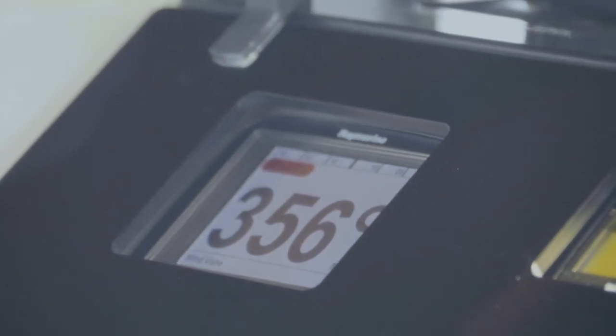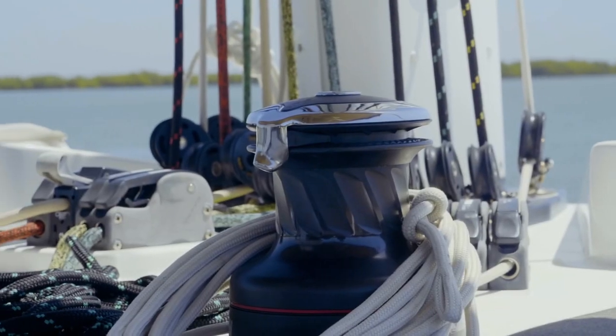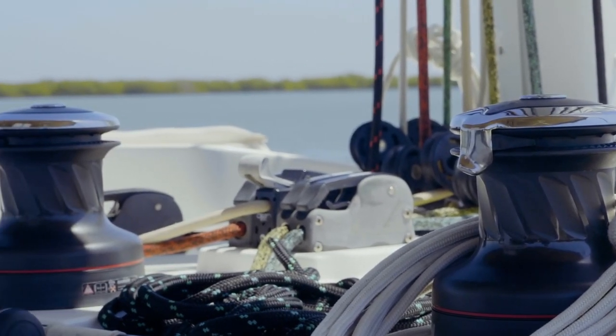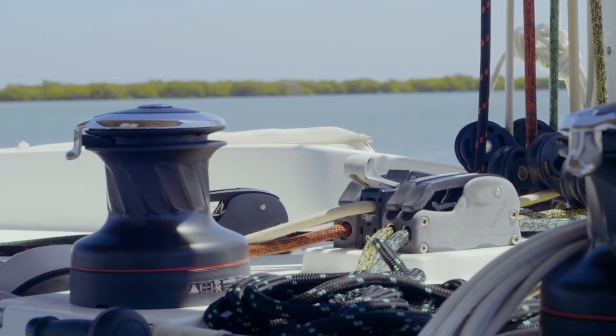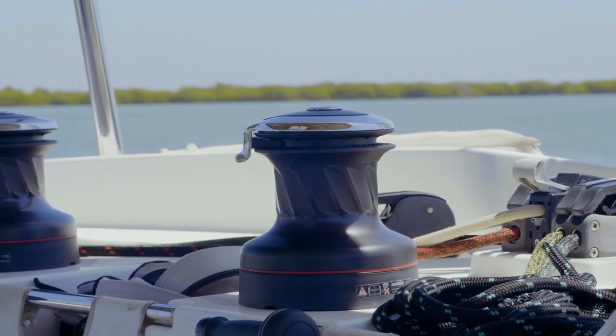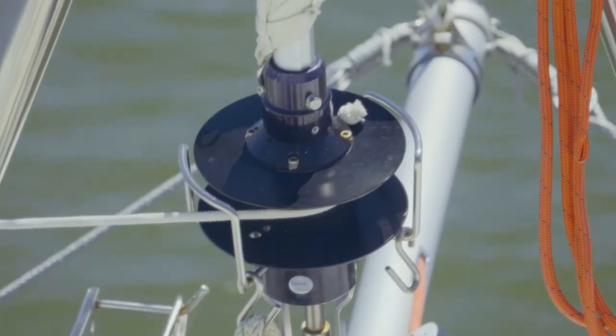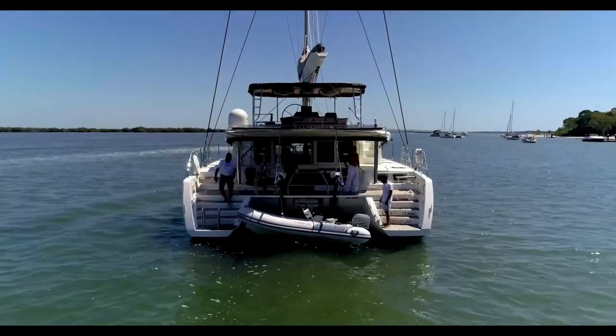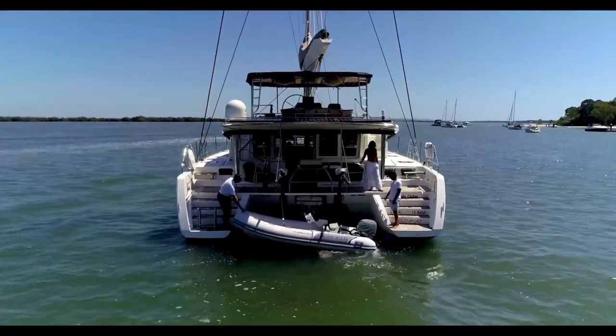Up on the flybridge, the boat's fitted with Harkin electric sailing winches, four of them. Below on the deck there's a two-speed electric winch at the transom, and in fact the owner has electrified both the davit winches. As we'll see a bit later in the video, raising and lowering the tender is very, very easy.